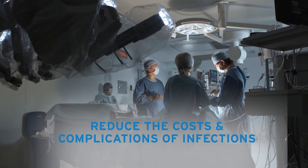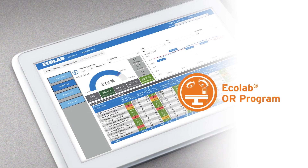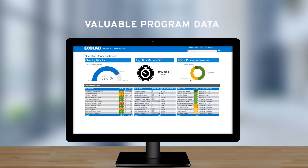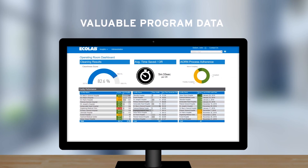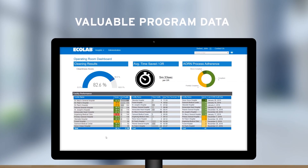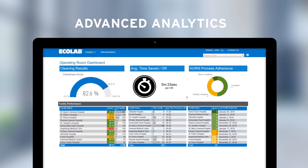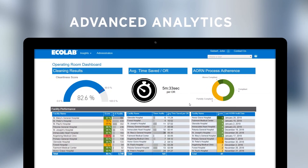The Ecolab operating room program addresses these challenges. This program collects and analyzes relevant OR data to assess if rooms are properly cleaned and disinfected, turning this data into actionable insights and displaying them in real time.